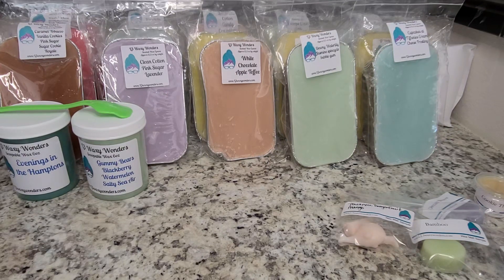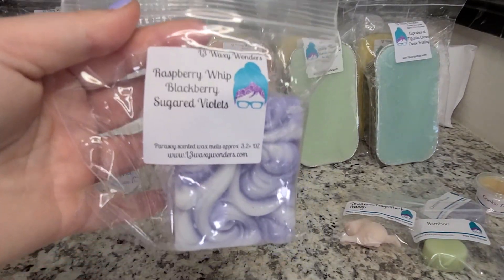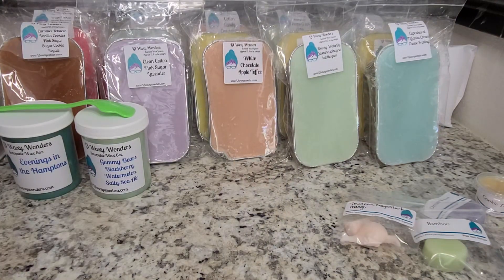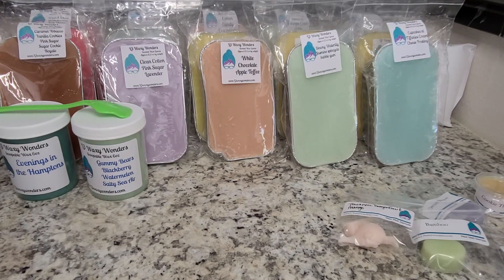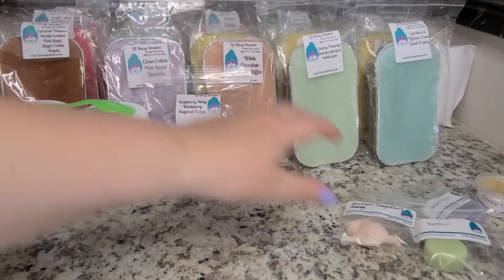I have some cloud cakes. First is Raspberry Whip Blackberry Sugared Violets. I love Blackberry Sugared Violets and I've heard a lot of talk about the Raspberry Whip, so I really wanted to try it. This is good — you definitely get this soft, almost perfumey scent. I think it might be coming from the Blackberry Sugared Violets. It reminds me of a perfume from my childhood but I can't pinpoint what it is.